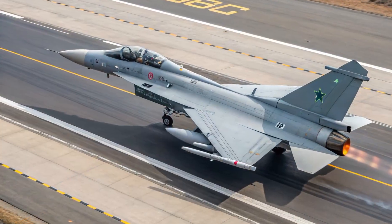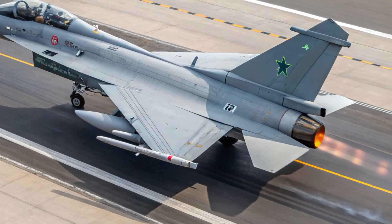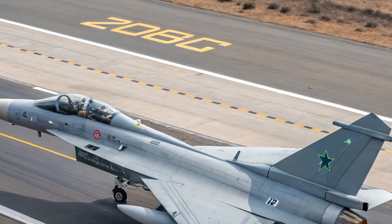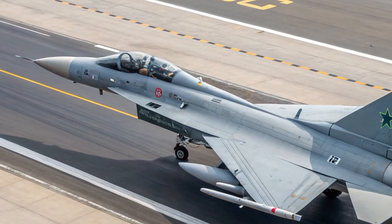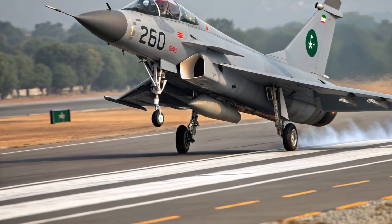The new gray tactical paint scheme seen on Pakistan Air Force variants enhances camouflage and helps the jet blend seamlessly into both sky and ground backgrounds. Overall, the exterior design is clearly built for both visual intimidation and aerodynamic efficiency.